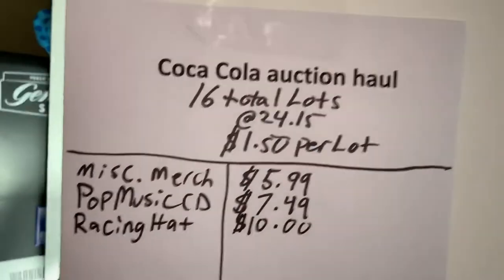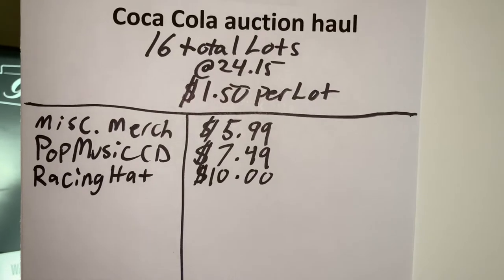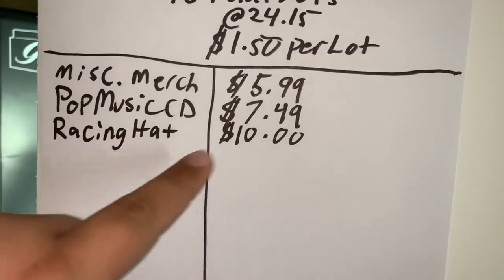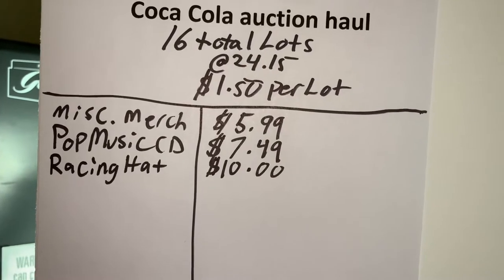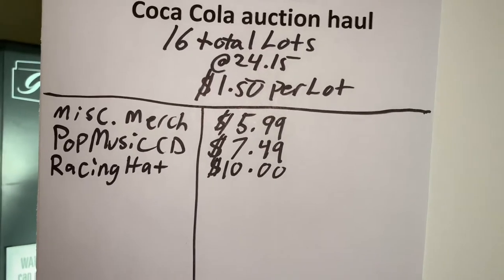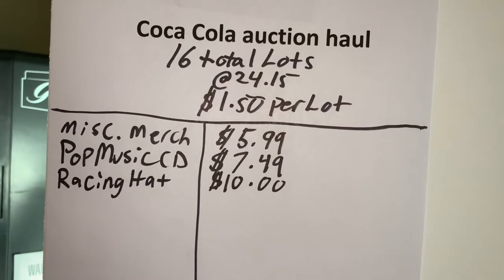So I've been keeping track of the Coca-Cola auction haul. I spent $24.15 total and split it up into 16 different lots. The racing hat just sold for ten dollars, so we're at about $22-$23.50 total in sales — almost in profit for all that Coca-Cola stuff. The next sale will put us in the profit and then it's smooth sailing.